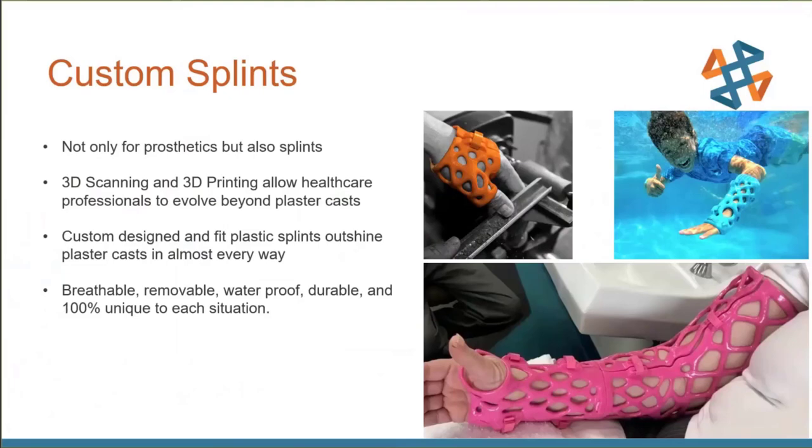Another example is custom splints. You can make a part to fit over a broken arm or broken leg — for stress relief or hand support. Instead of a bulky plaster cast or velcro splint, we can 3D scan the arm and 3D print a fully functional, full-strength cast. Old plaster casts are big and bulky, not breathable, can't get wet, and the skin underneath becomes itchy and inaccessible.